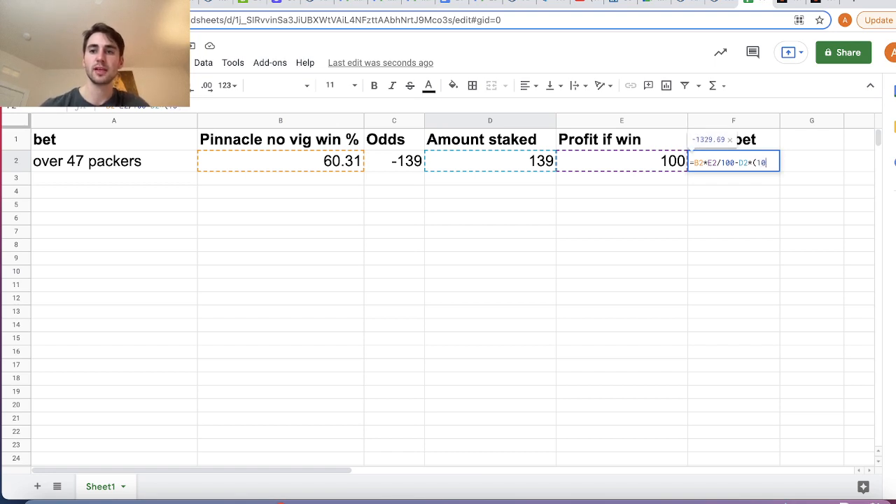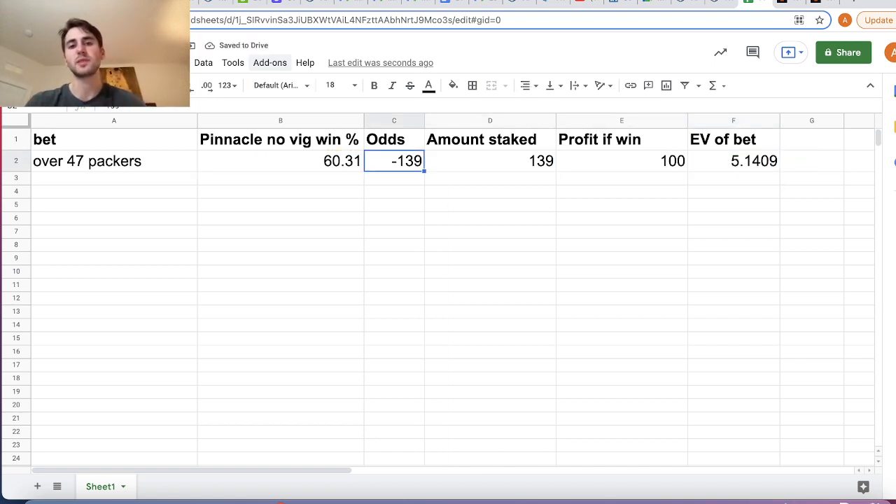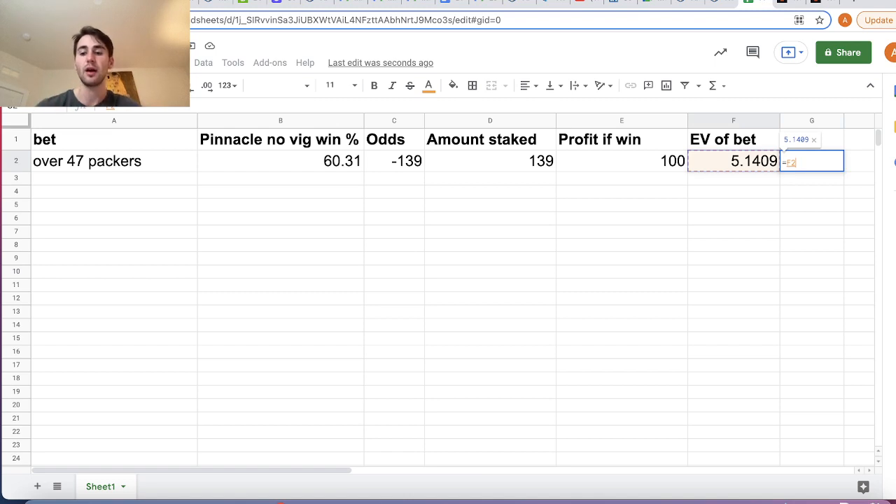According to Pinnacle, we would be winning $100 profit 60.31% of the time, and the rest of the time we would be losing our stake of $139. The expected value of this bet at minus 139 odds comes out to $5.14. On a percentage basis, we're earning $5.14 in expected profit per $139 wagered — a profit margin of 3.69% on this bet. Just like the expected value of investing in the stock market for a year is roughly 8%, the expected value for this wager is 3.69% according to Pinnacle's market.